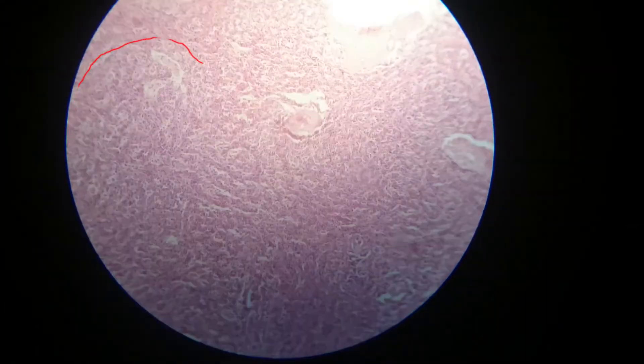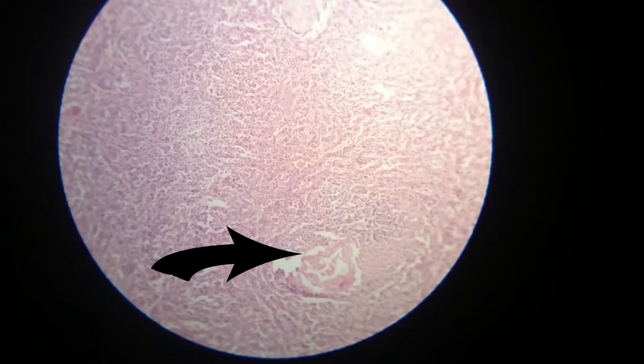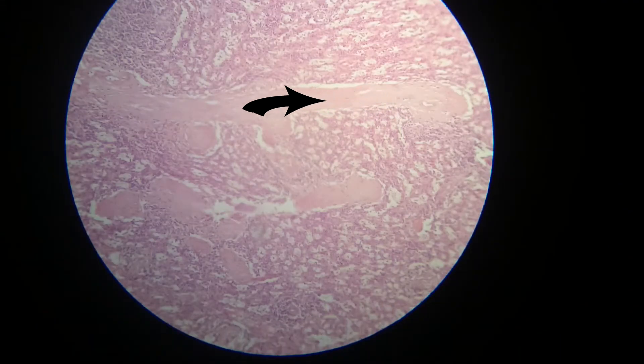These are the vascular spaces — we can see clearly that they are congested and containing red blood corpuscles. This is also a congested vein in the splenic parenchyma, or the red pulp. Here is extensive fibrosis that is seen clearly in more than one location, and it is very characteristic.